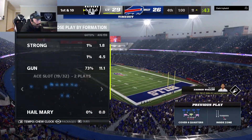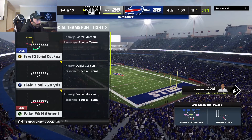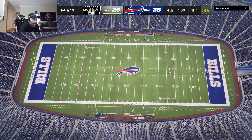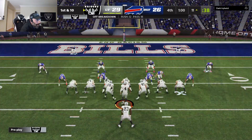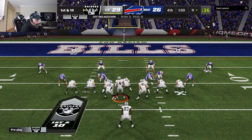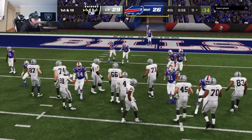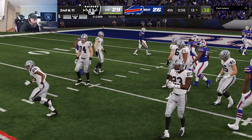The Bills are going to use their final timeout, with exactly a minute to go in the football game. The Raiders are likely going to get out of this with a victory as they take a knee.